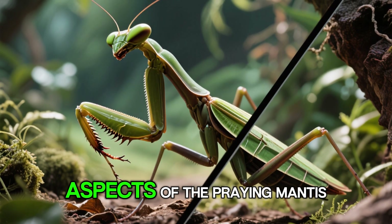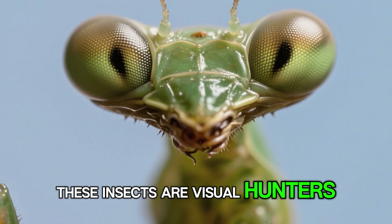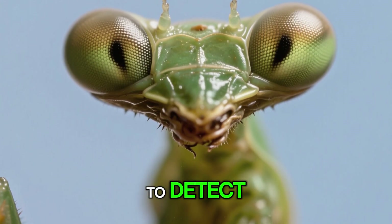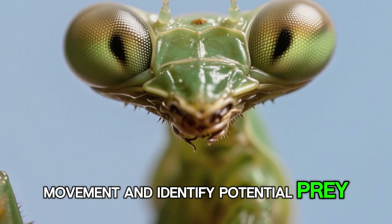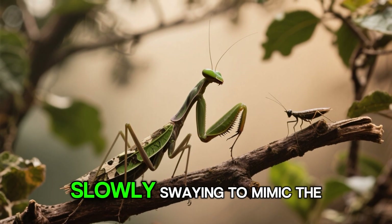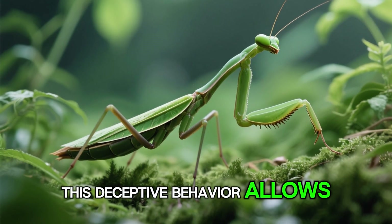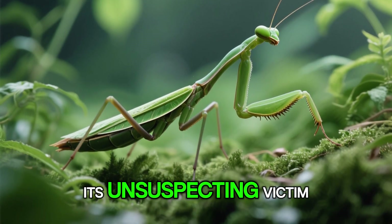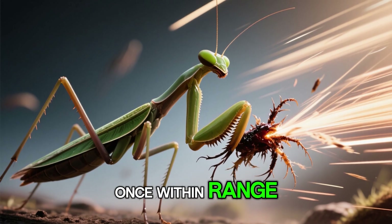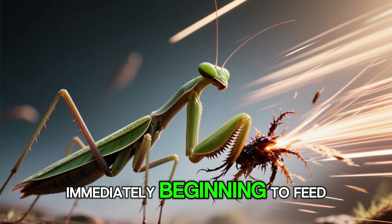One of the most fascinating aspects of the praying mantis is its hunting behavior. These insects are visual hunters, relying on their keen eyesight to detect movement and identify potential prey. When a suitable target is spotted, the mantis remains perfectly still, slowly swaying to mimic the movement of leaves in the wind. This deceptive behavior allows it to inch closer to its unsuspecting victim. Once within range, the mantis strikes with incredible speed, snatching its prey and immediately beginning to feed.